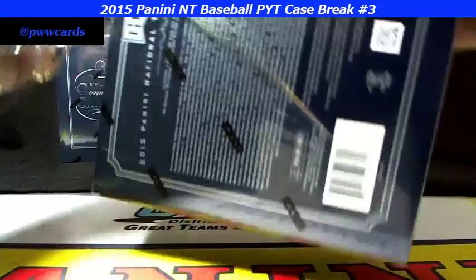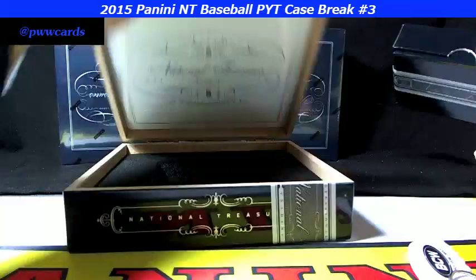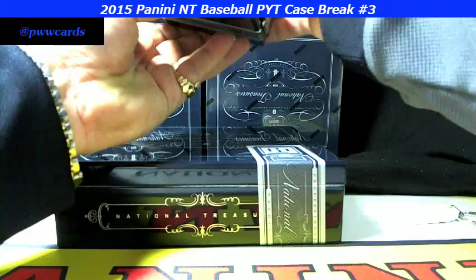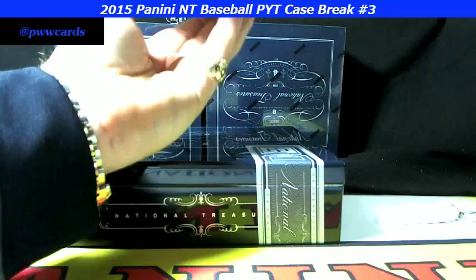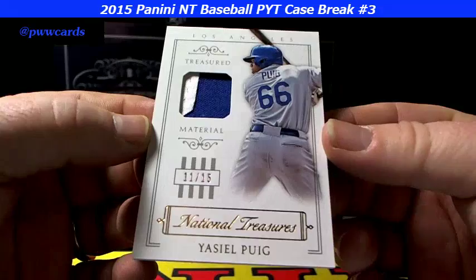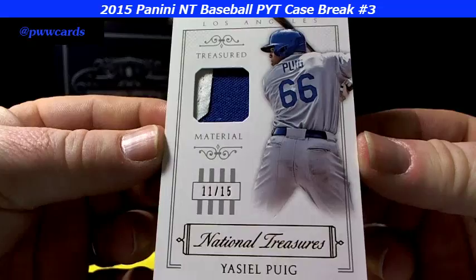Moving on to box number two, let's do it again. First out of the second box — another Puig, 11 of 15 for the Dodgers. That looks like just the corner of a ladder or number there on the patch, some stitching in it. Yasiel Puig for the Los Angeles Dodgers.